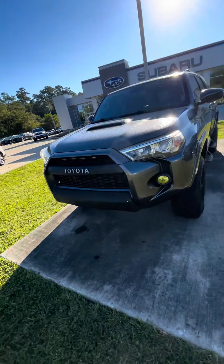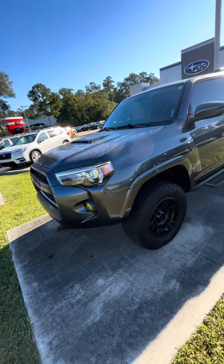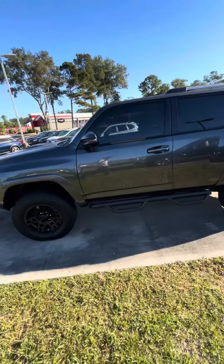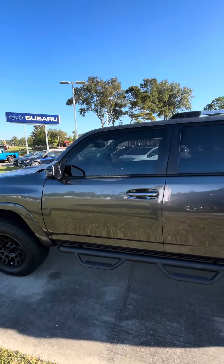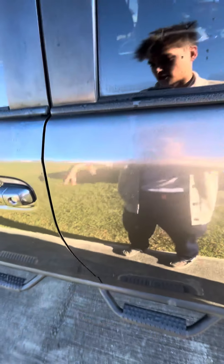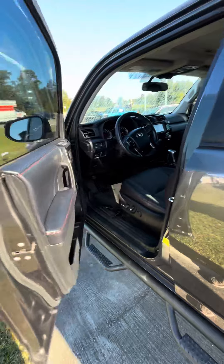Good morning, Mr. Zachary. This is Nick over here at Baldwin Subaru showing you the 2018 Toyota 4Runner. I apologize I didn't send the video last night — that is because it was dark and I just wanted to wait till this morning so you can get a better look at the vehicle when the sun is out.